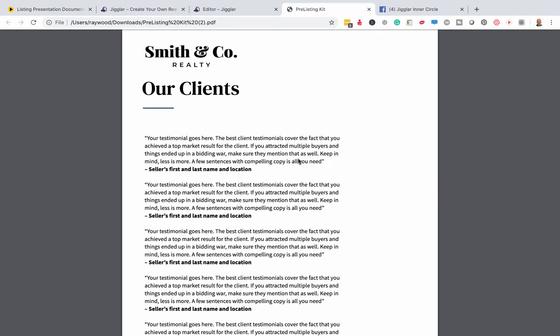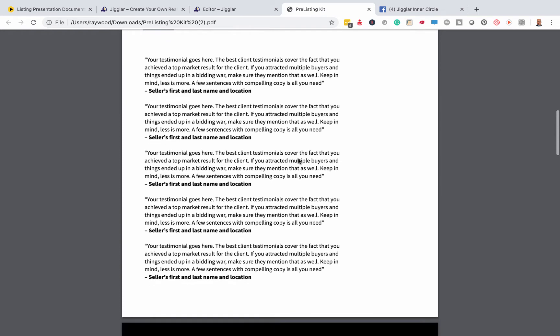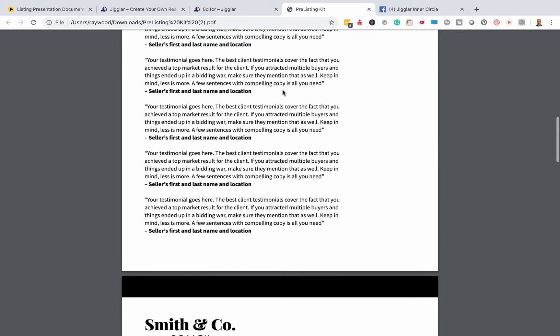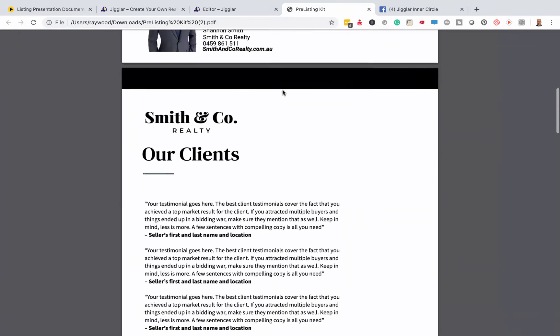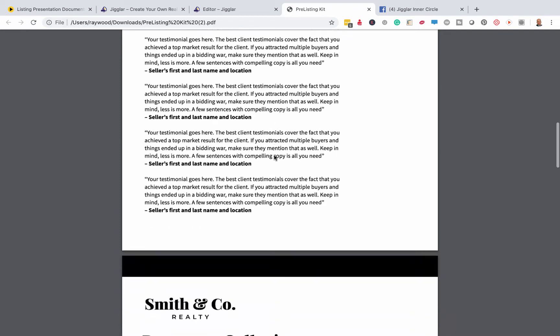So many agents leave this information with their potential client at the listing presentation, and I believe that a lot of that stuff left with clients there doesn't get read. It's really important that you're what I call pre-sold before you turn up at the listing presentation. You want to be impressive — you want other people saying great things about you. This is where you put your killer testimonials — just five or six on this page. We say 'our clients,' not 'testimonials.'